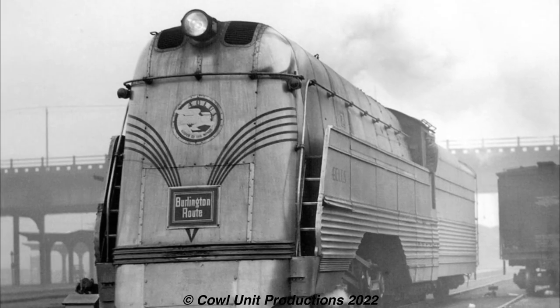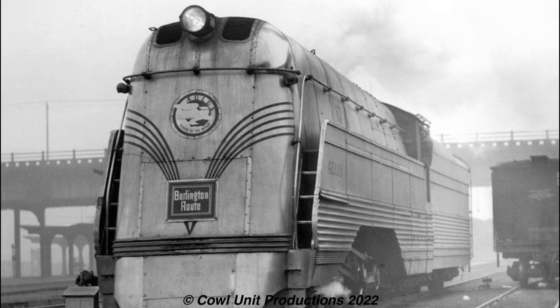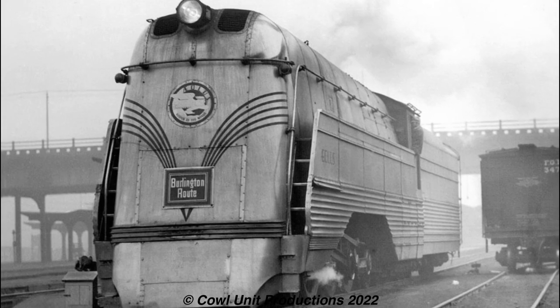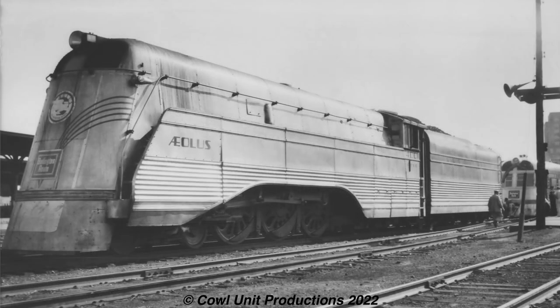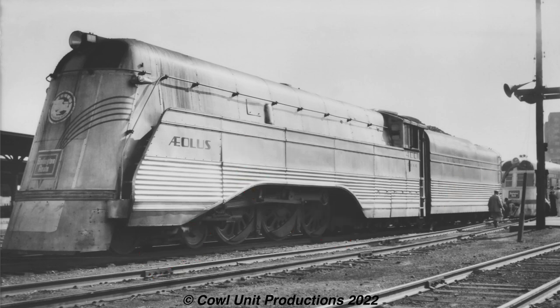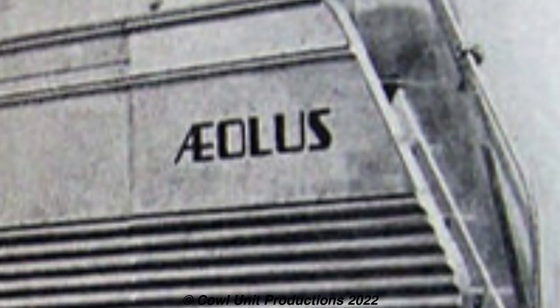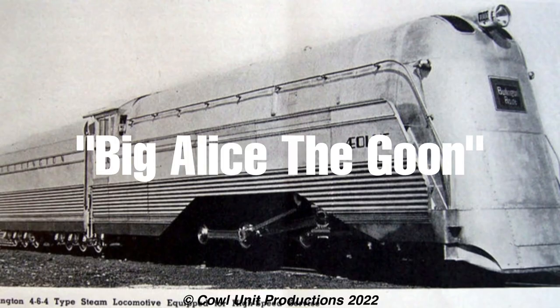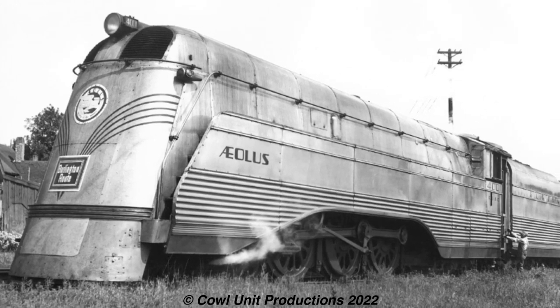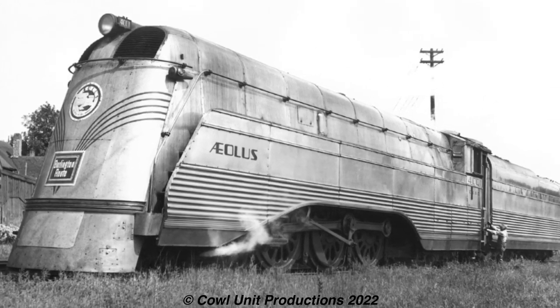Two Hudsons were rebuilt with streamlined shrouding in case one of the diesels would break down. Number 4000 and an additional S4A, number 4001, were rebuilt with a new valve gear frame, box pot drivers, roller bearings, and lightweight side rods. The first member to receive the treatment was 4000, who was nicknamed 'Alias' - also nicknamed 'Big Alice' - with 4001 getting the same treatment after that. Three more would get the same running gear upgrades, but not the shrouding. The Hudsons would continue serving on regular passenger trains until retirement in 1955.